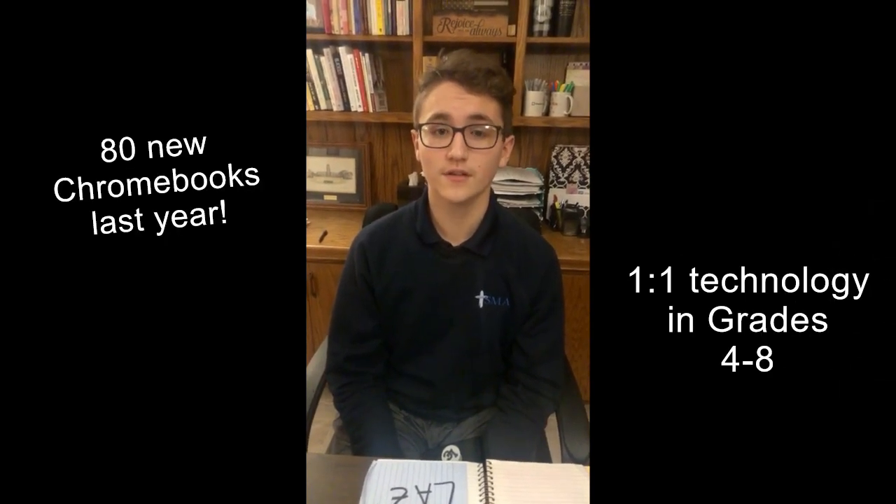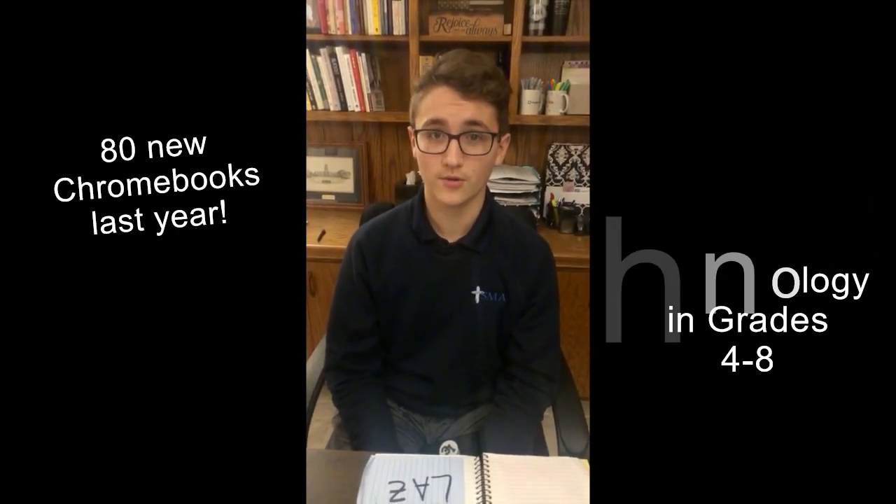Some of our older Chromebooks were retired, and with last year's Walk-A-Thon dollars, grades 4 through 8 are now fully integrated with one-to-one technology and have a Chromebook assigned to them all year, most of them brand new. Our teachers have also been equipped with new laptops to ensure successful connections with our students and technology platforms.